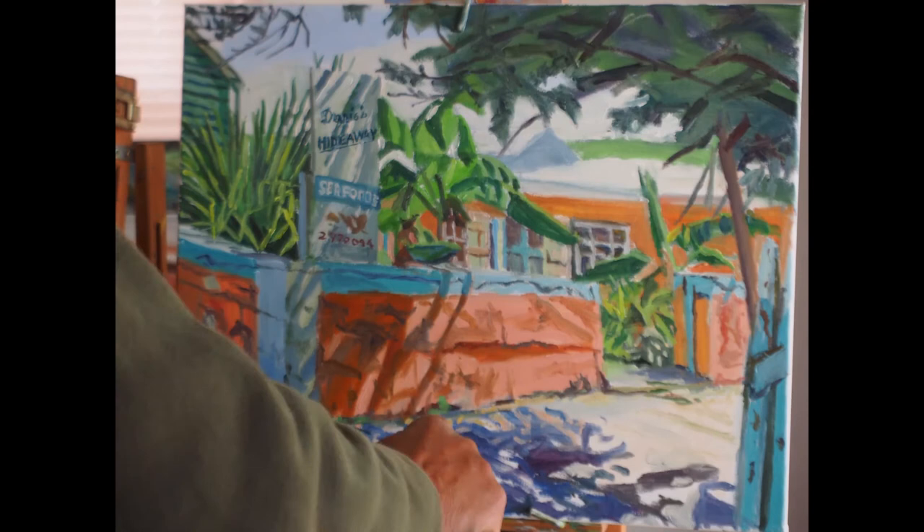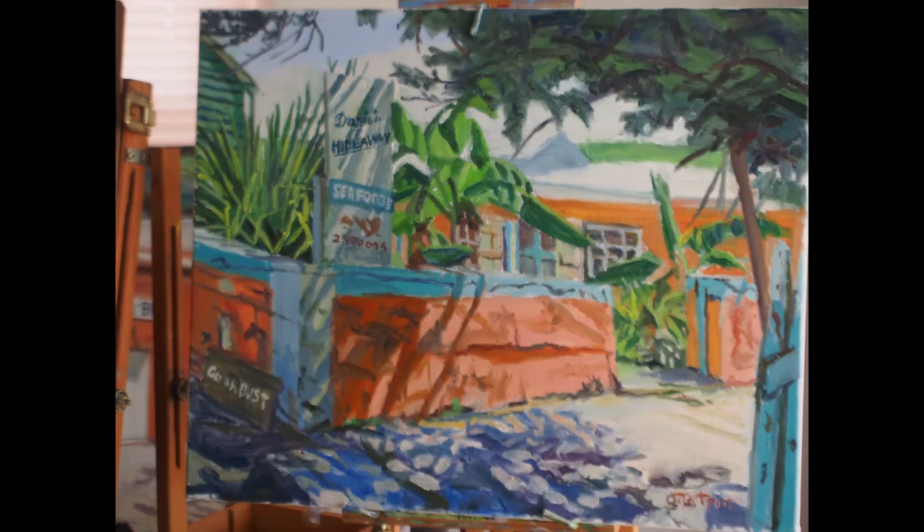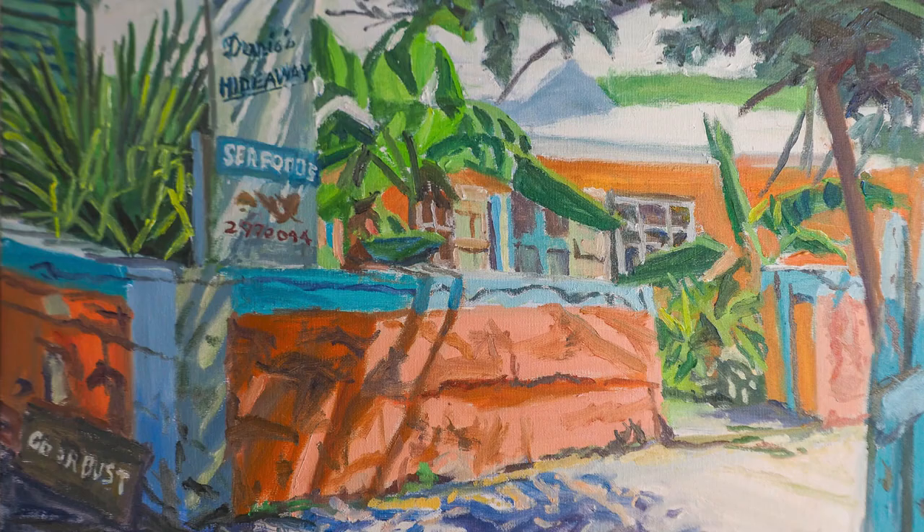I had fun painting this, and I hope you enjoyed seeing the results. I'm not sure what I'll be doing next, but I will probably try to do another historic building soon. Thanks for watching. Bye.